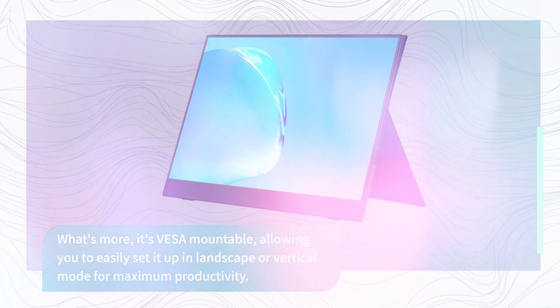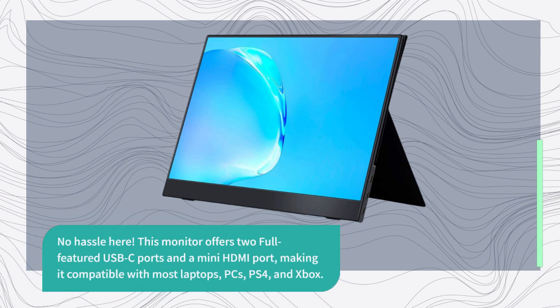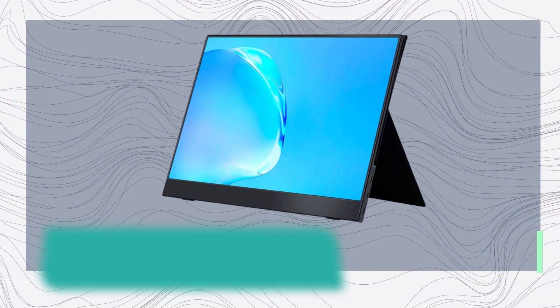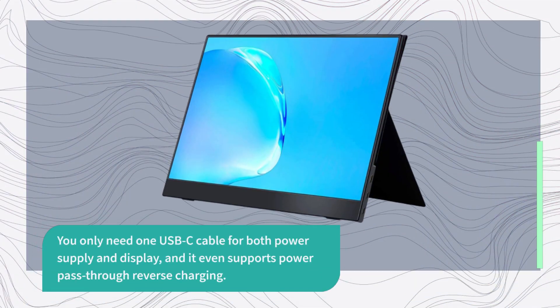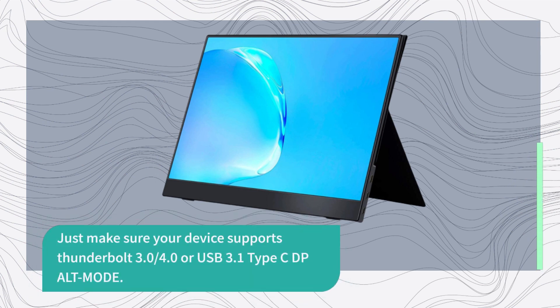No hassle here. This monitor offers two full-featured USB-C ports and a mini HDMI port, making it compatible with most laptops, PCs, PS4, and Xbox. You only need one USB-C cable for both power supply and display, and it even supports power pass-through reverse charging. Just make sure your device supports Thunderbolt 3.0, 4.0, or USB 3.1 Type-C DP Alt Mode.